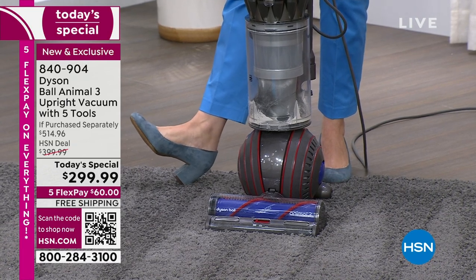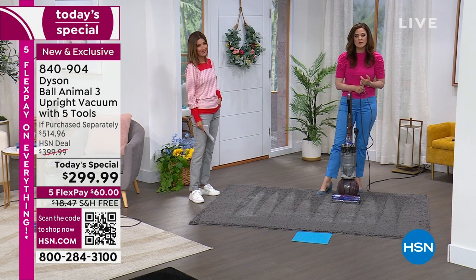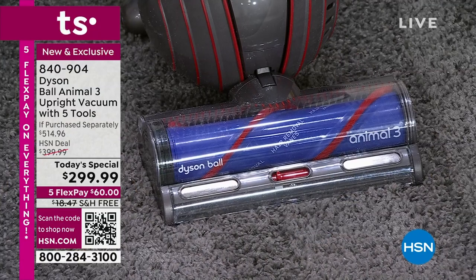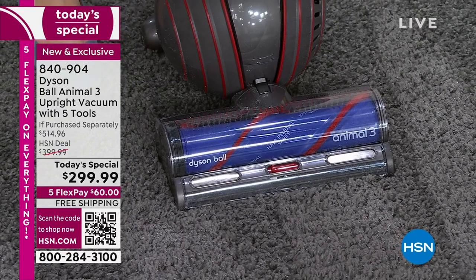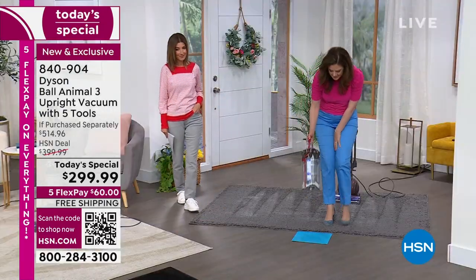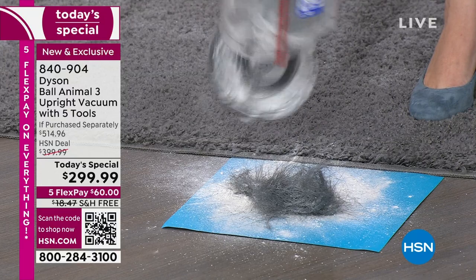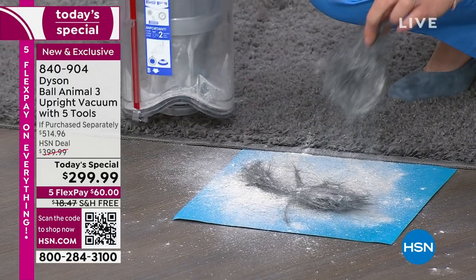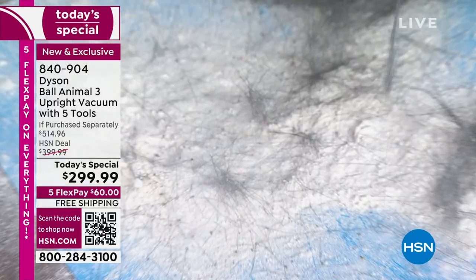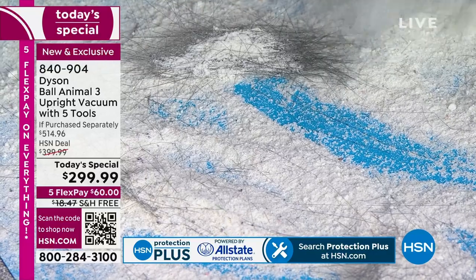The Dyson Ball Animal 3 uses ball technology and low center of gravity to really drive into the carpet, letting the stiff nylon bristles agitate the fibers to release the dirt. I started with an empty bin on this blue carpet — let me release the bin and show you what was hiding in there. Look at what was in that carpet — I started with an empty bin and this is just ridiculous. There's so much — I think this is coffee creamer.